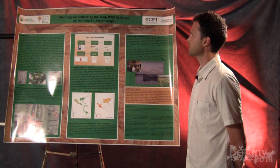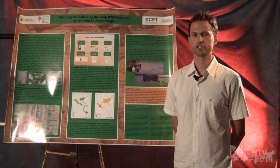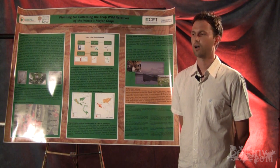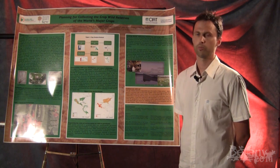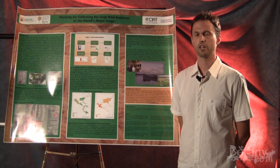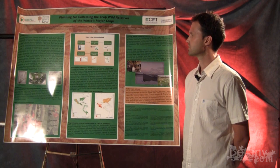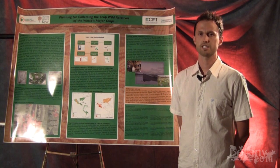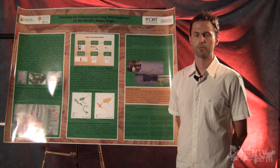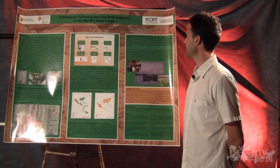It's a collaborative project with a number of major partners. It's led by the Global Crop Diversity Trust in Rome and the Royal Botanic Gardens at Kew. The major partners within the research element for the first couple of years are the University of Birmingham in the UK, CIAT — the International Center for Tropical Agriculture in Colombia — and the Royal Botanic Gardens at Kew.